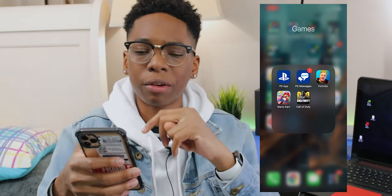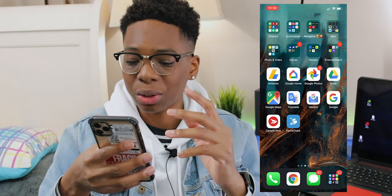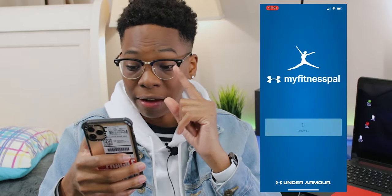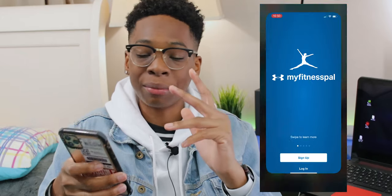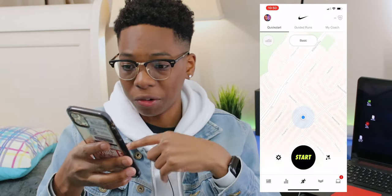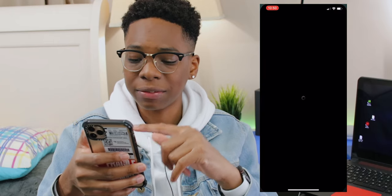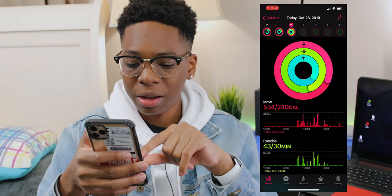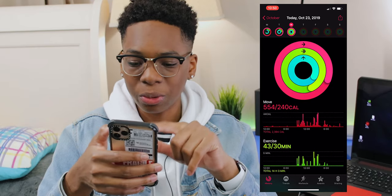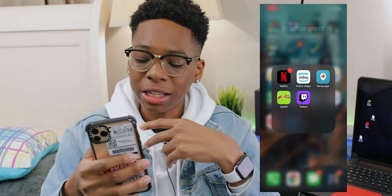In the games folder I have the PS app, PS Messages, Fortnite, Mario Kart — though I stopped playing Mario Kart because there's no multiplayer — and Call of Duty, which I play a lot. For fitness, I have MyFitnessPal to track calories — I haven't opened it yet because I can't find the time — and the Nike Run Club app, which I use for running. I also have Nike Training Club for exercises. The Activity app is going well; I've been crushing it recently and I think I need to upgrade my move goal.